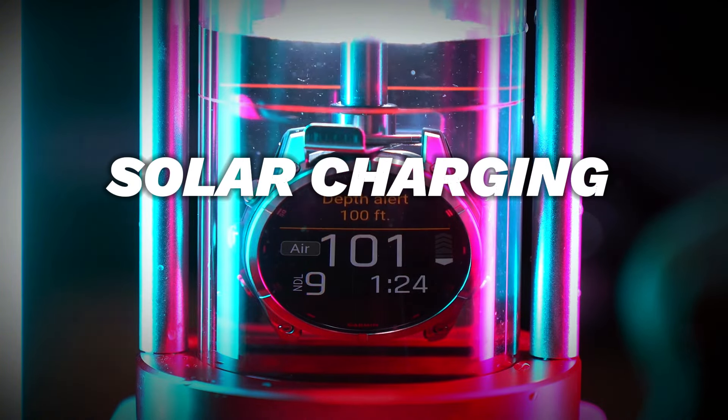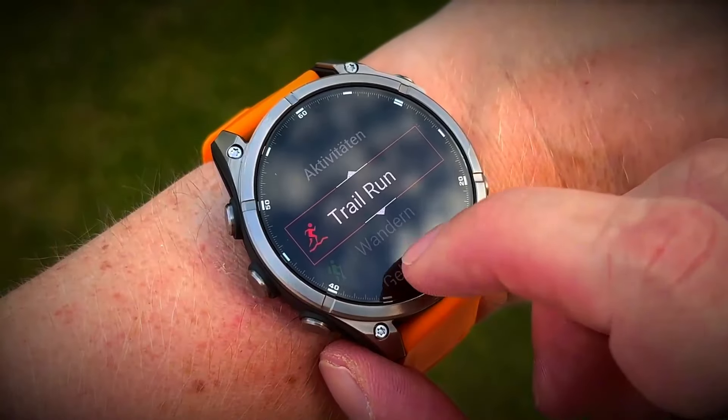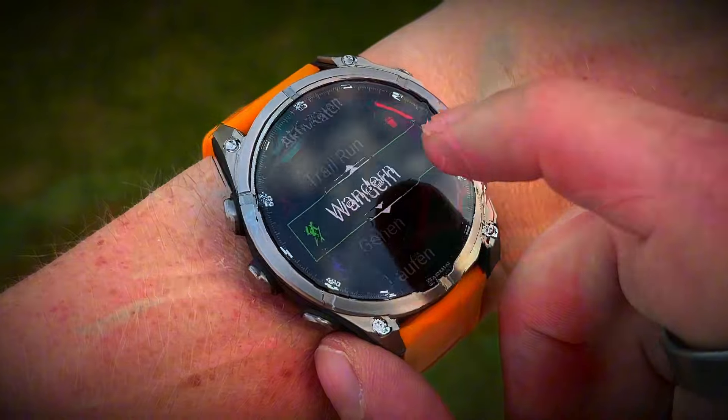Plus, with the addition of solar charging capabilities, the Fenix 8 can harness the power of the sun to extend its battery life even further. This means more time adventuring and less time worrying about recharging.